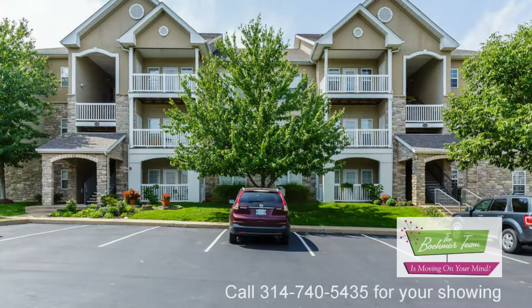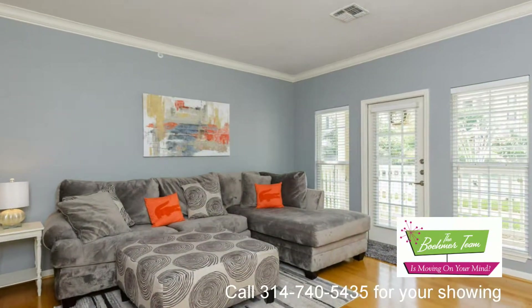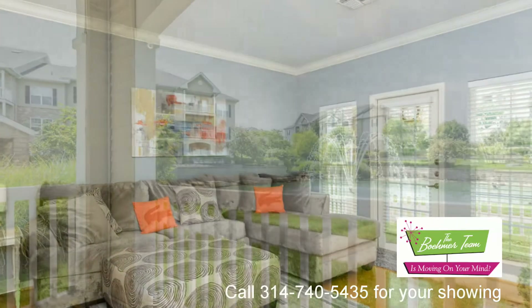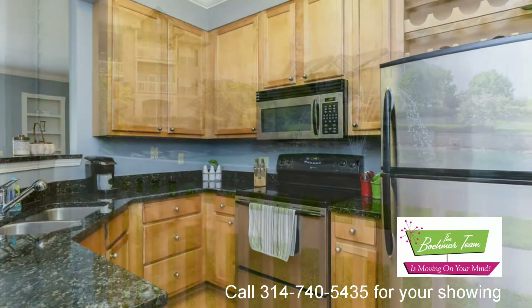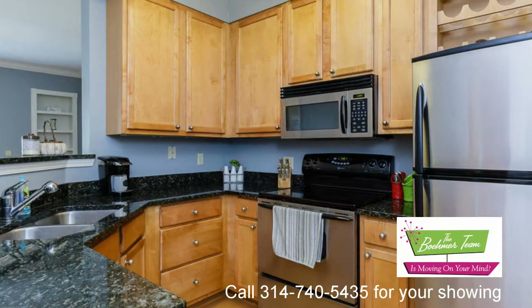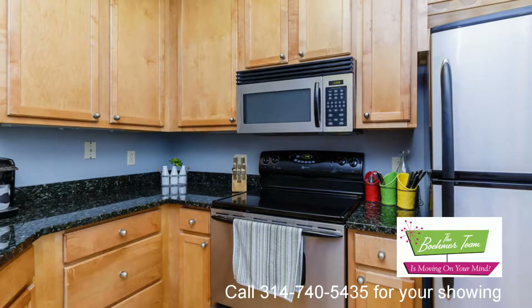181 Babbling Brook is a fantastic condo in the Boulders at Katy Trail. Enjoy resort-style living every day and be near amazing local attractions such as historic Main Street in St. Charles, the Katy Trail, Ameristar Casino, the Streets of St. Charles Entertainment District, Creve Coeur Park, and numerous beautiful city parks.